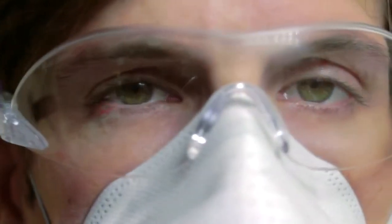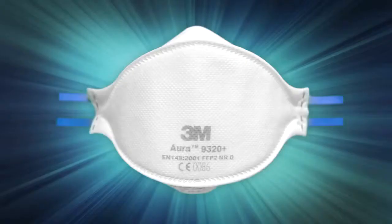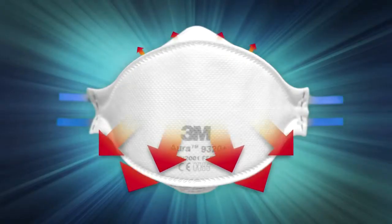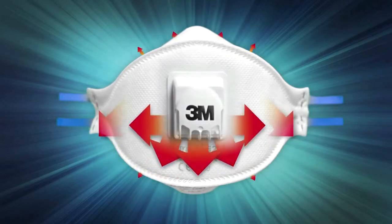The Aura series also has an embossed top panel. This is designed to control air in such a way that it helps reduce the fogging of eyewear from warm, moist exhaled air — another common issue with respirators.